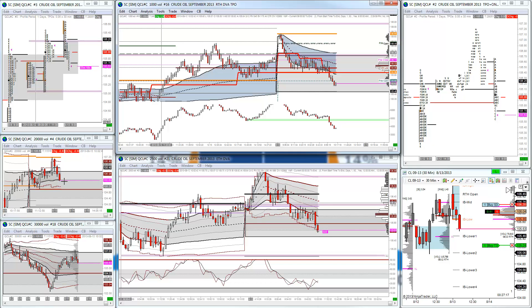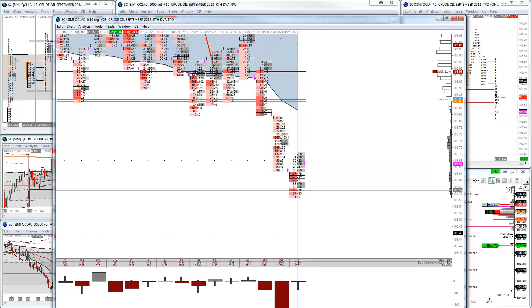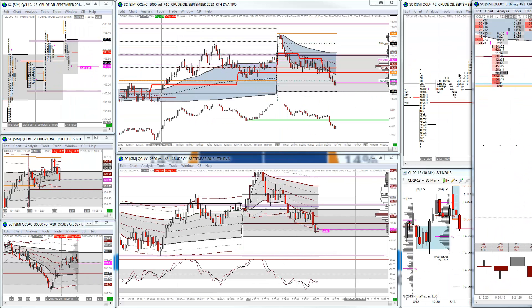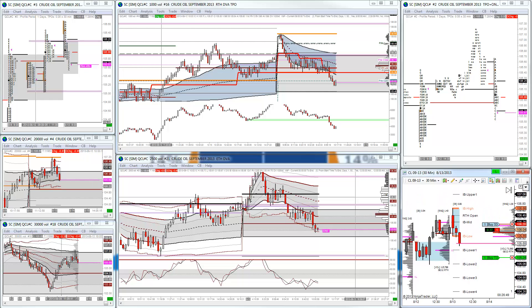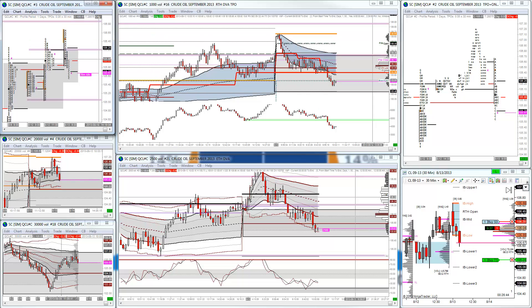We're just at this week's developing value area low at the minute and we're at this month's VWAP, so it will be interesting to see if we start to see some buyers coming in here and this market starting to reverse. I can see some buying absorption coming in and some buyers hitting the bid here. I'm going to pause this video, manage this trade, and let you know how I get on and go into more detail on what I missed and how I should have approached this morning.